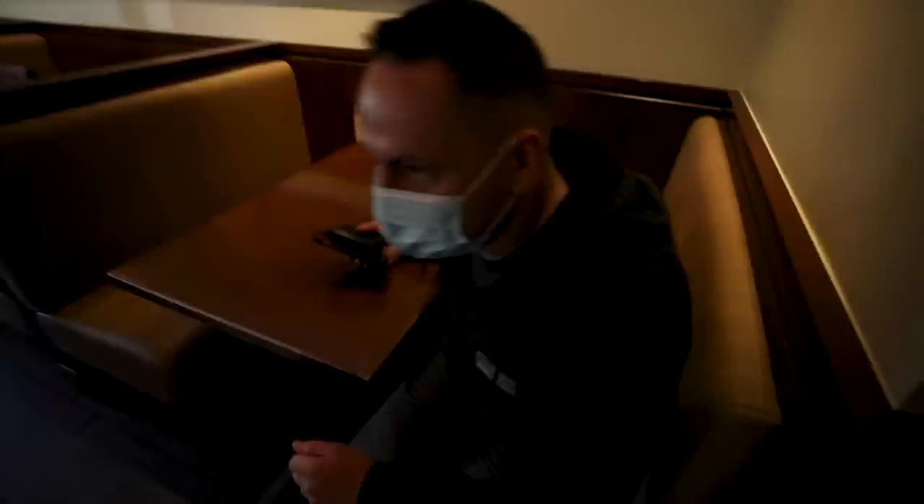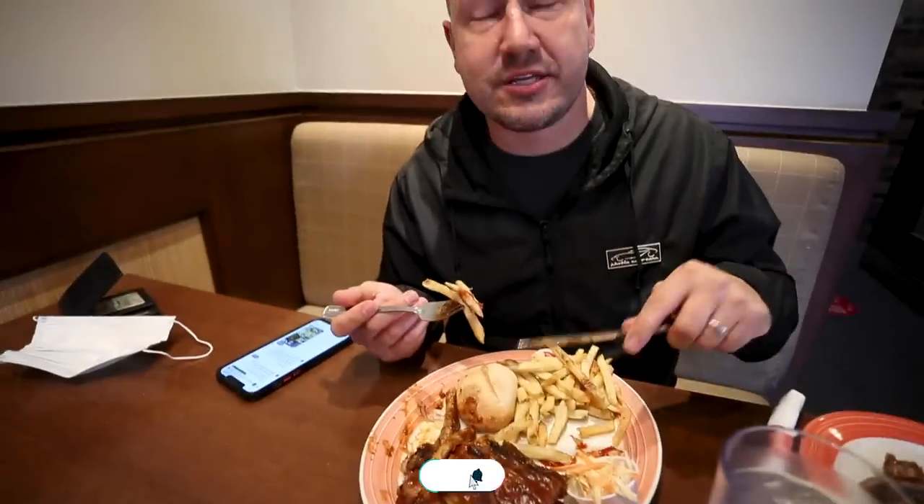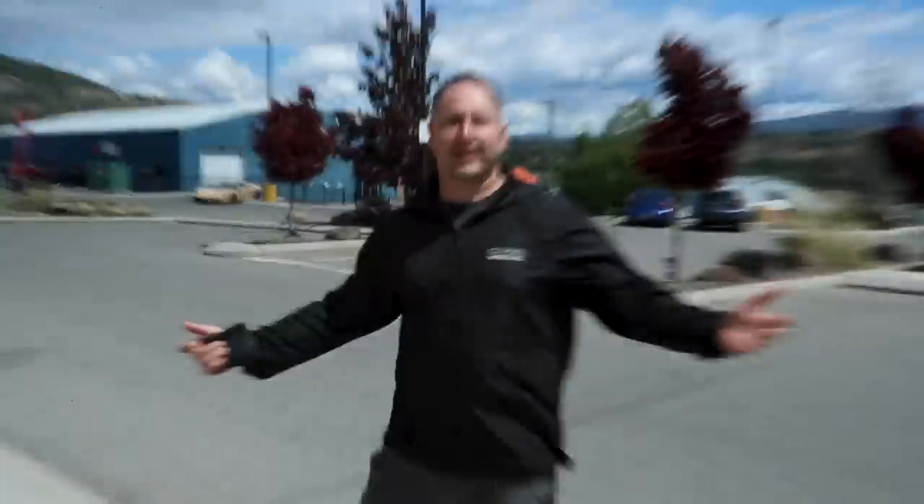I flew halfway across the country for this. Steven, you can take your mask off, you know. So Steven, was that worth the 3,000-kilometer drive? It always is — never disappointed. What do you always get at Swish Chalet? I always get the full rack of ribs and fries. Sometimes I get a quarter chicken if I'm really hungry. If Swish Chalet sees this, please sponsor us!